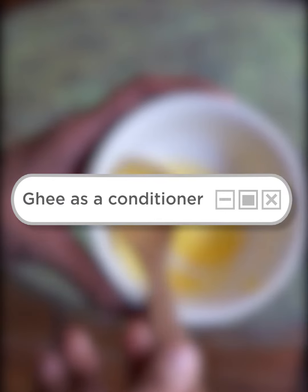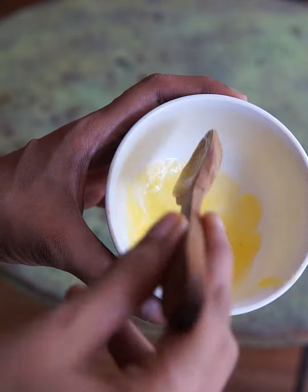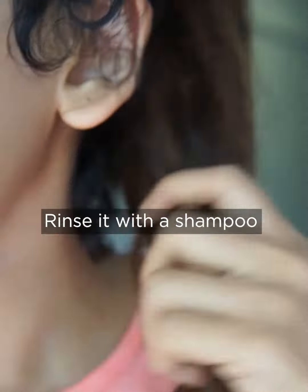Ghee, when applied to your hair roots or the ends of your hair, seals the moisture into your scalp. Fatty acids found in ghee nourish the scalp and hair follicles from within.